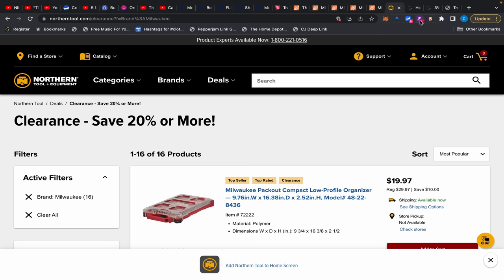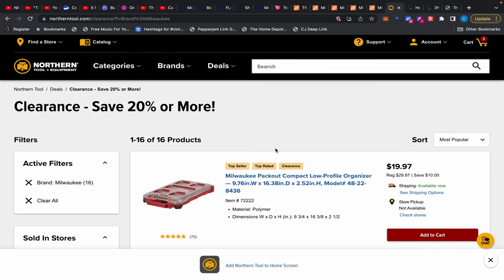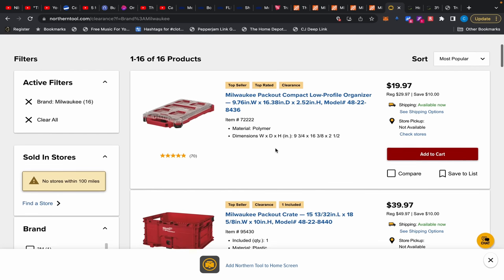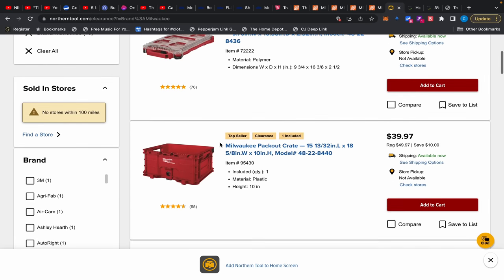Also, RetailMeNot has a coupon code — spend $100 and get $20 off, so keep that in mind. Over at Northern Tool it's a big Milwaukee clearance day. You have a PackOut low-profile organizer for $19.97 — that's cheap.